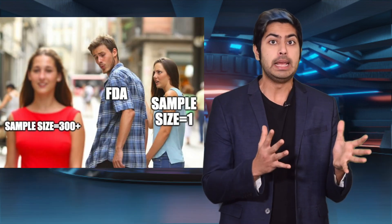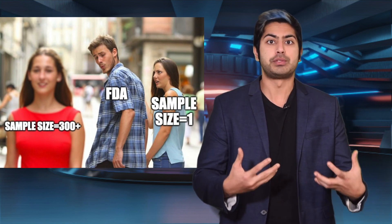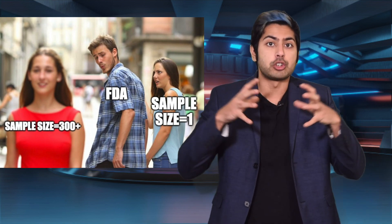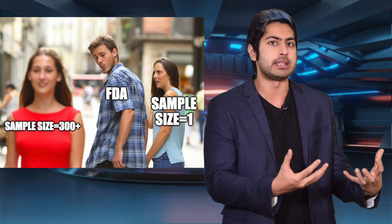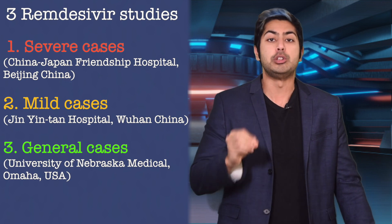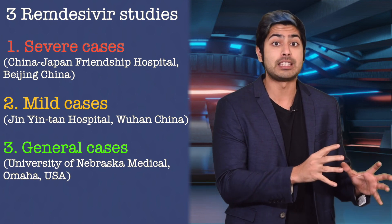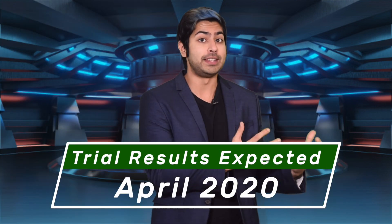That's a very promising result, but it's not a replacement for a clinical trial process, which involves testing its effectiveness on a much larger number of patients before approving it as a legitimate treatment. Thus, there are three clinical studies currently in progress to do just that — one for severe cases in China, one for mild cases in China, and one in the USA. We can expect the results of these trials next month.